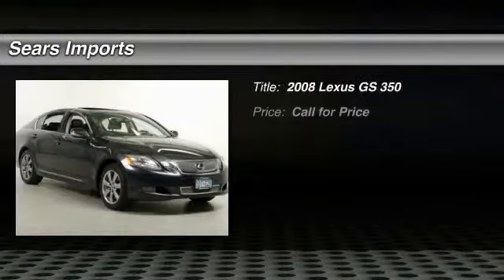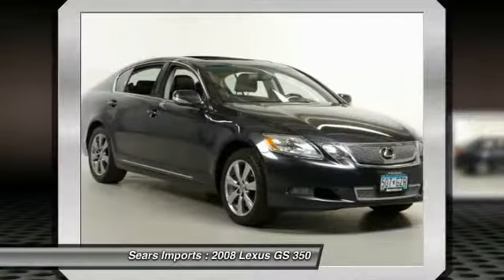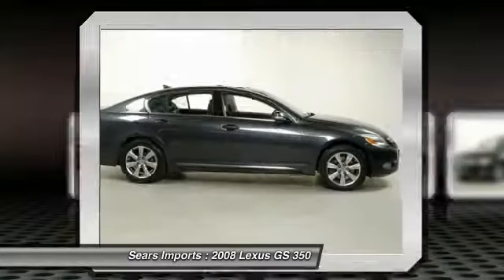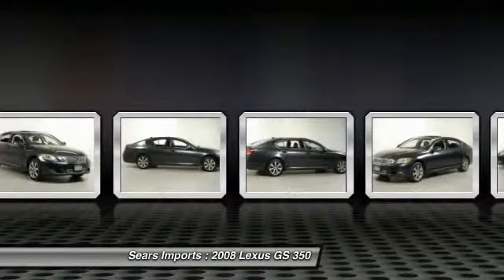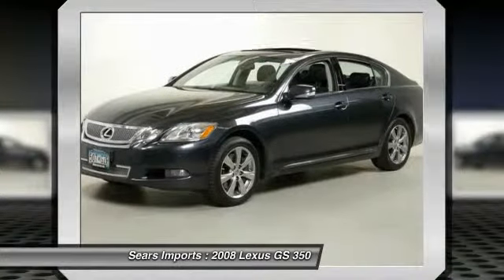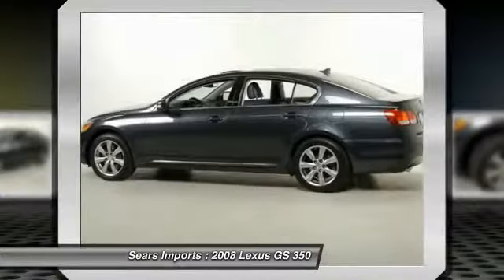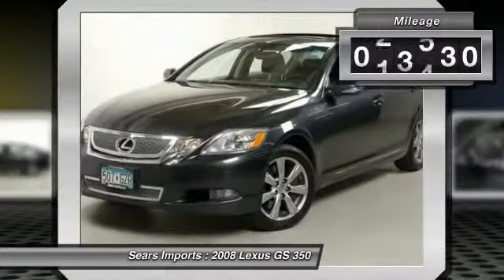The 2008 GS350. The GS350 boasts a 3.5 liter V6 with a 303 horsepower output under its hood. Yet this beautifully built car remains a luxury sedan first and foremost with its plush interior, high-tech amenities, and impressive standard equipment. This vehicle has less than 80,000 miles.